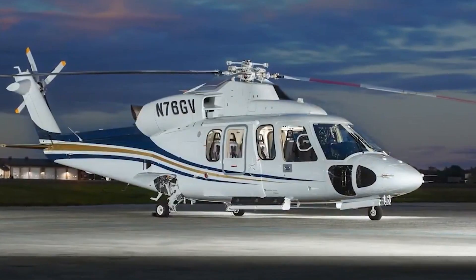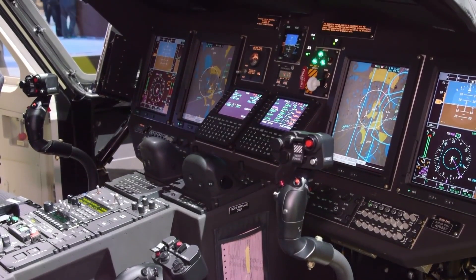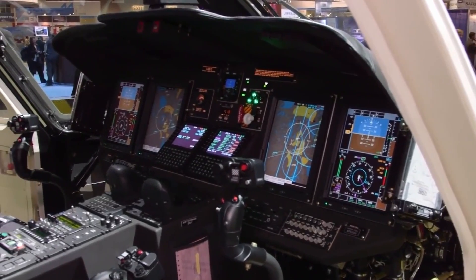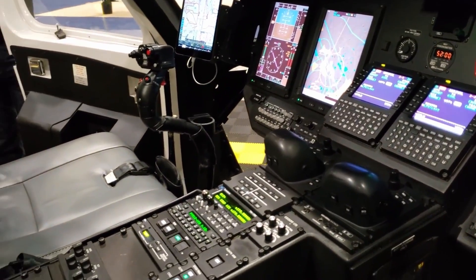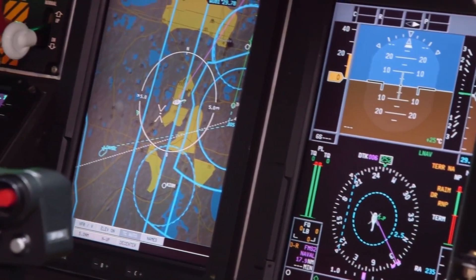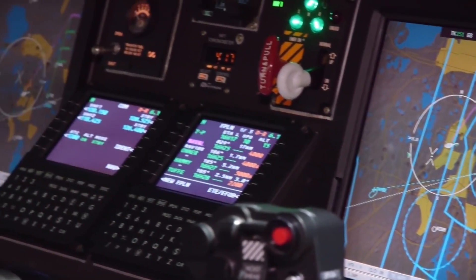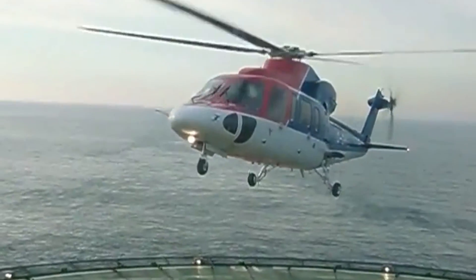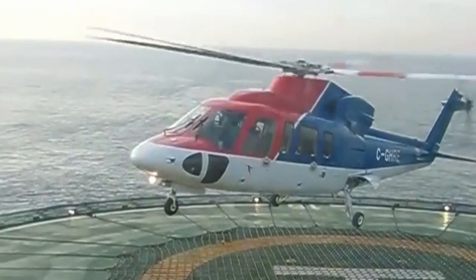The Sikorsky S-76C++ is equipped with advanced avionics that enhance its performance and safety. It features a four-tube Honeywell EFIS, Collins Proline 2 Suite, 4-axis autopilot, weather radar, and various navigation and communication systems. This includes an optional Health and Usage Monitoring System (HUMS), which tracks component life for predictive maintenance. The helicopter's landing gear is designed to withstand debris and operate from unprepared surfaces.